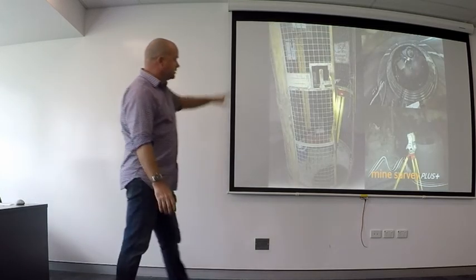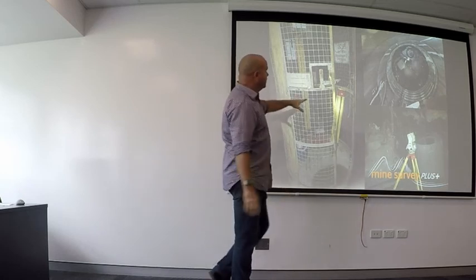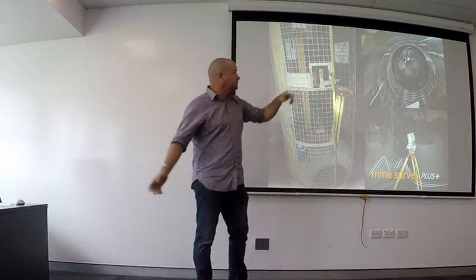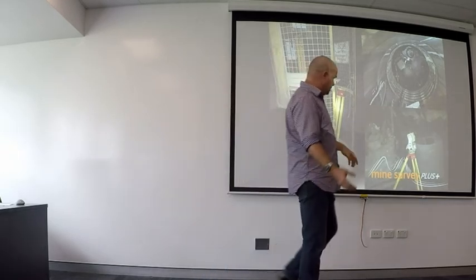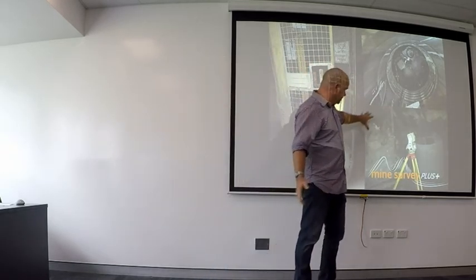Just to give you an idea of what's down the hole — this is the man cage that we come down in, maximum five persons. It's pretty friendly when there are that many people — everything gets covered in dust.